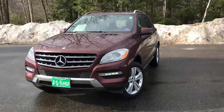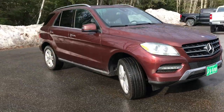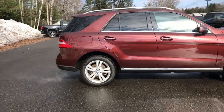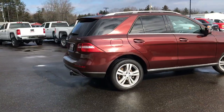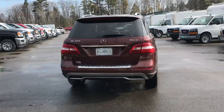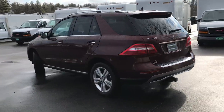Good morning. I'm here at Weir's Buick GMC Route 1 in Arundel, Maine. Wanted to do a quick walk-around video of this 2015 Mercedes-Benz ML 350. This ML has a little over 66,000 miles on it — very good shape, very nice car.